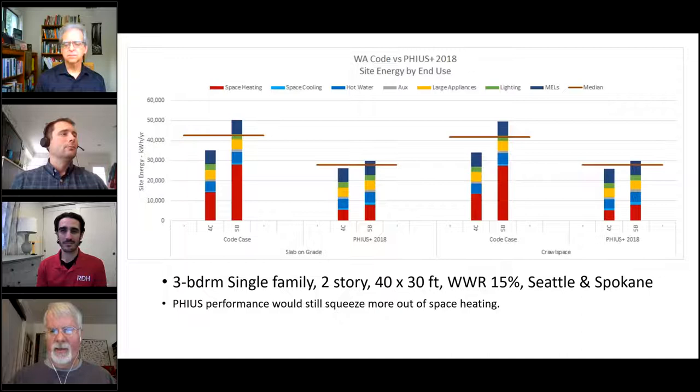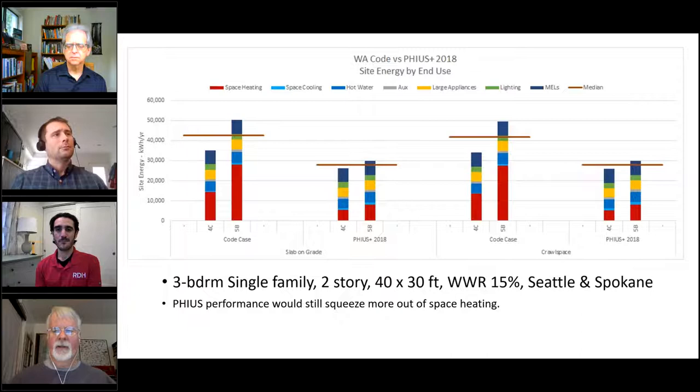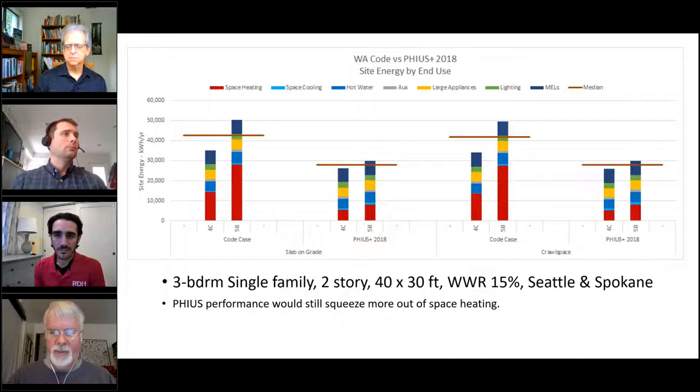It's maybe not that far off, as Duane mentioned, but there's still a bit more juice to be squeezed out of the space heating — which are the red bars in the chart. The code cases are on the left and the PHIUS cases are on the right — the two sets just use two different foundation types.